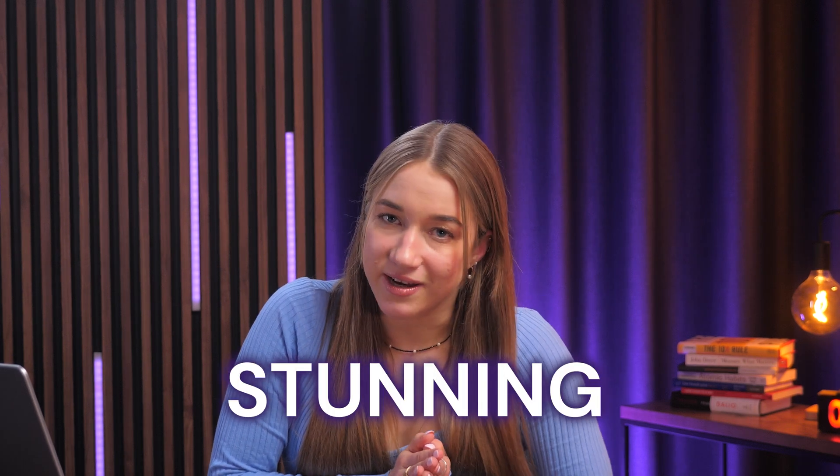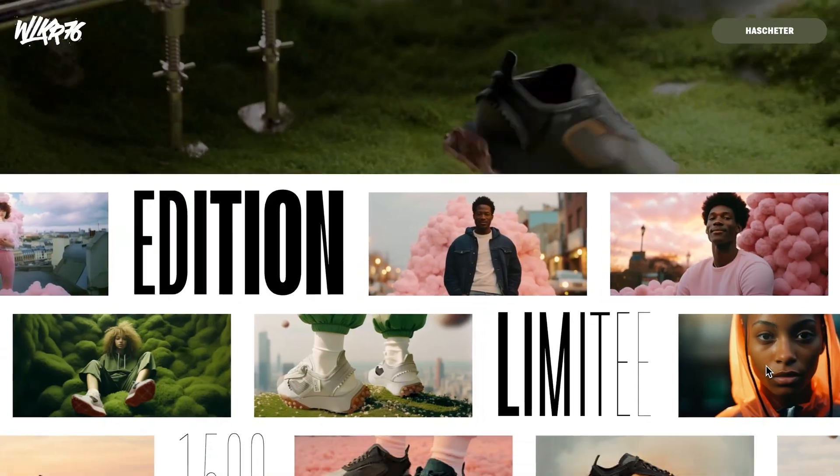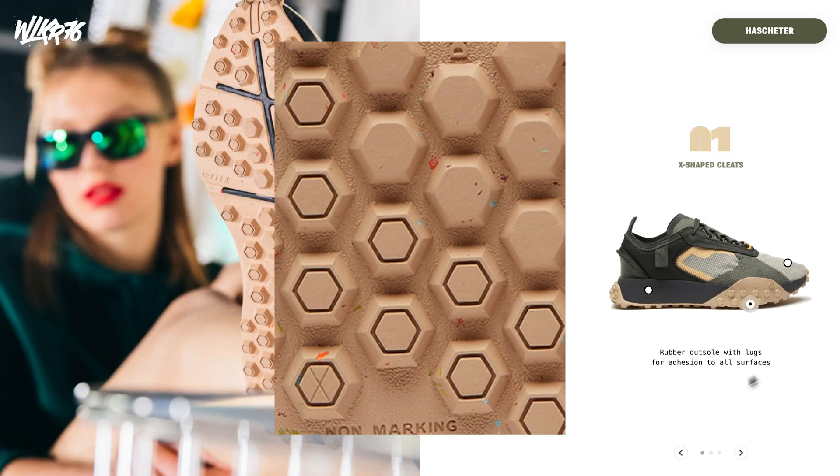Thanks to better web tech and designers trying to stand out, interactive 3D elements are making a big comeback in 2025. When done right, they can be absolutely stunning, but they can quickly cross the line from cool and creative to annoying and really overwhelming. Take a look at the Walker 76 site — the animations look really impressive, but they keep rolling as you scroll, meaning you have to wait for all of that to end to finally reach the products. While it's really cool the first time you visit, having to scroll through it every single time just to find some sneakers can get pretty annoying.